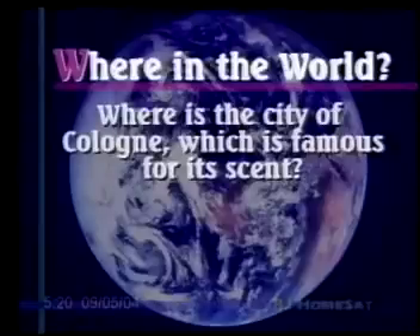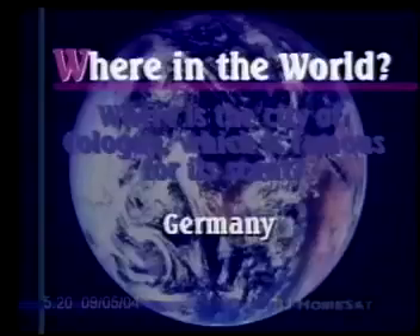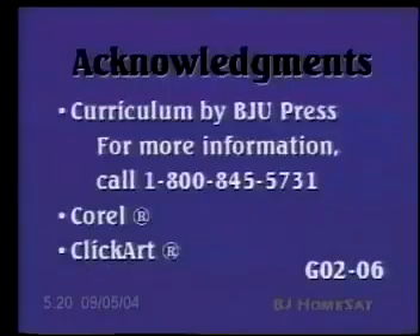Let's check out the answer to our Where in the World question — where is the city of Cologne, which is famous for its scent? It is in Germany, and I've been able to visit it when I was over in Europe. We're not going to have a new question this time — home free on that one too. I'll see you next time.